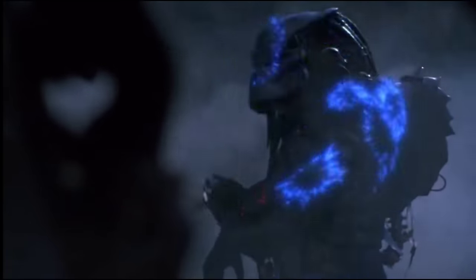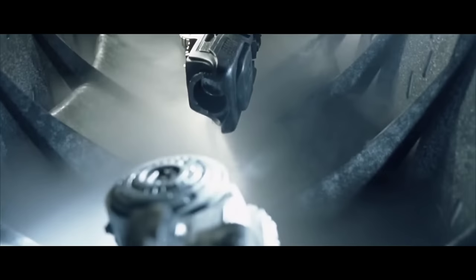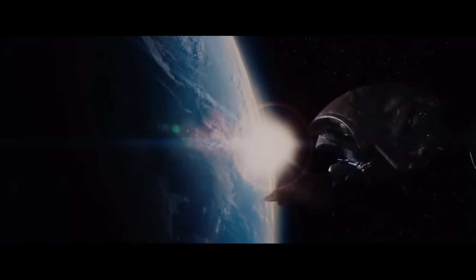The Predators, or Yautja, are a technologically advanced species possessing deadly weapons, interstellar space vessels, and high-tech gadgets. Join me in this one-hour video as we take a detailed look at them, from the iconic to the more obscure.